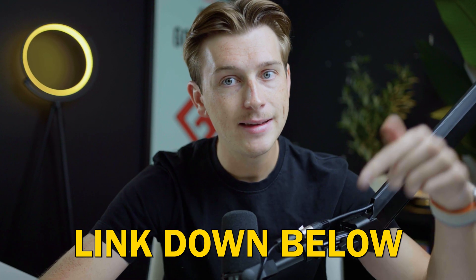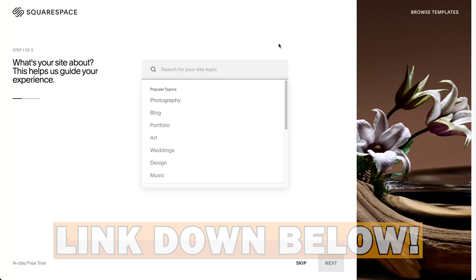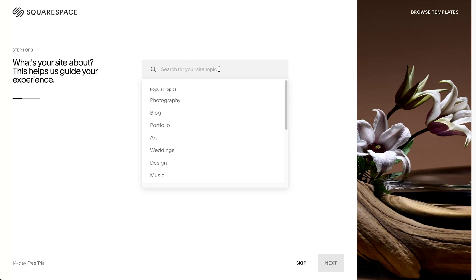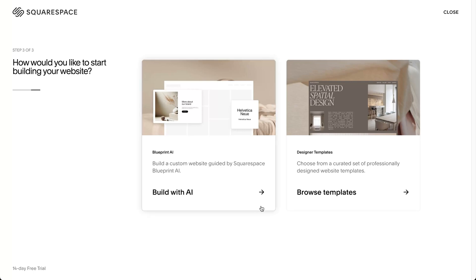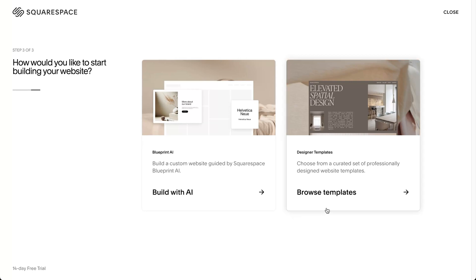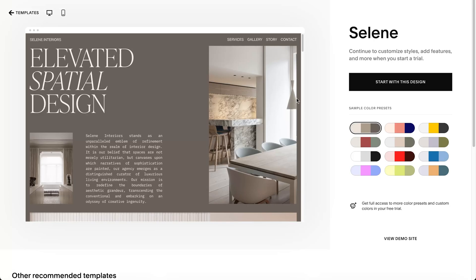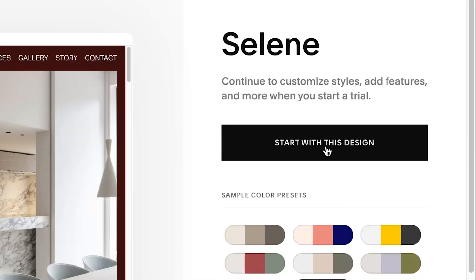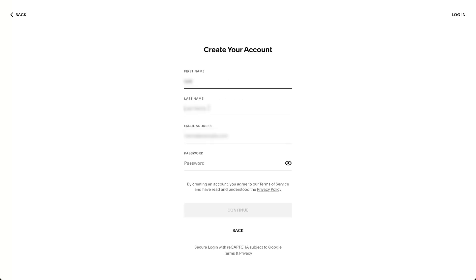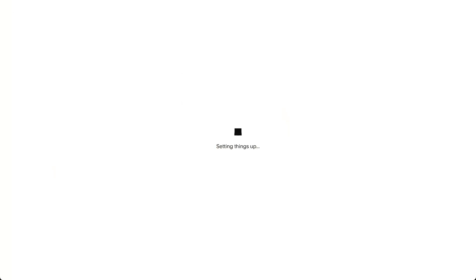To get started with Squarespace, use the link down in the description and hit the get started button. Once you're inside, just tell Squarespace a little bit of information about your website, or you can opt to skip all of that information. After that, you'll be at a page where you can either build out your website with an AI tool or browse the templates they have available. Any of these templates will do depending on the type of website you're trying to build — simply select one, choose your design and color, and then hit start with this design. You'll then create a quick account by entering your first name, last name, email address, and a password, and then everything will get set up and you'll be fully inside your website ready to edit.